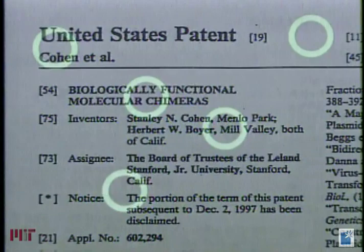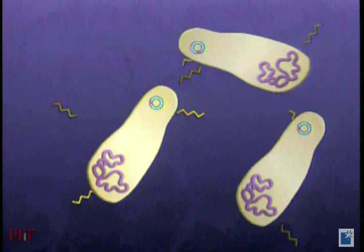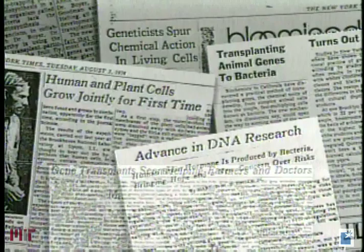But splicing genes was just the first step. If the DNA included a human gene that produced a particular protein, the bacteria would produce the protein as well. They had discovered a way to manufacture human proteins. The promise of this technology to produce cures and treatments for a wide range of human diseases, such as diabetes and cancer, soon attracted the attention of the media.